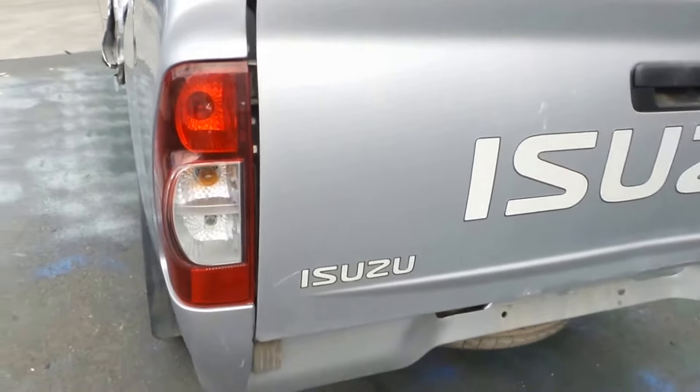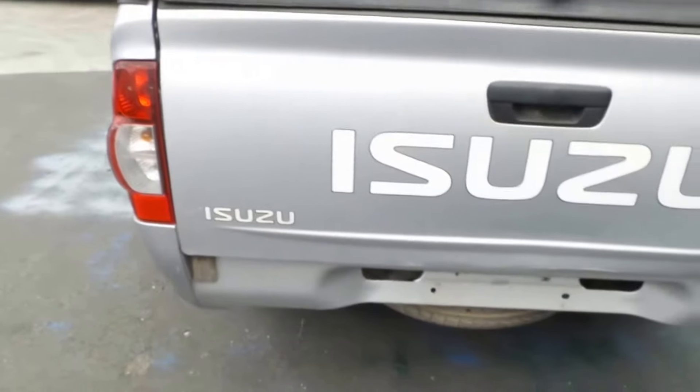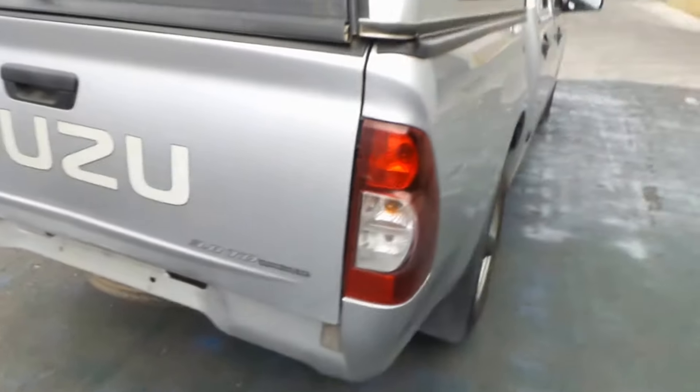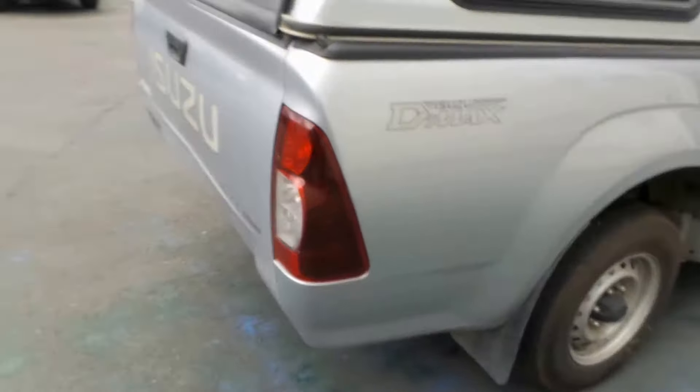Left tail light is in good condition. The tailgate does have some damage, but may be usable. Right tail light in good condition. Right rear factory 15-inch steel wheel.